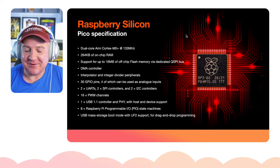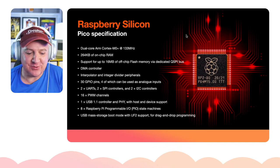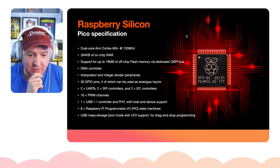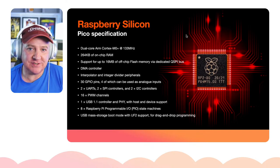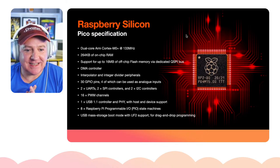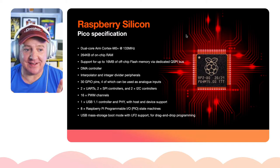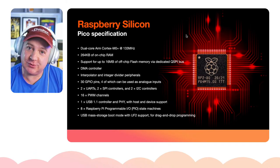Similar to how Apple launched their M1 chip and called it 'Apple silicon' because it's their own design, Raspberry Pi are calling this 'Raspberry silicon.' Here are the specs: it's dual core — two processors on there, which is insane. You can get ESP32s with dual cores, but the development kit that comes with the Pico makes it very easy to program for two cores.